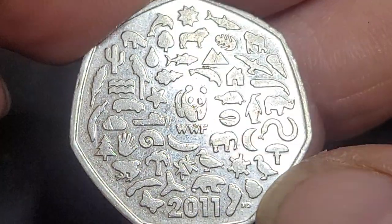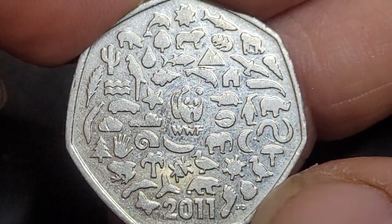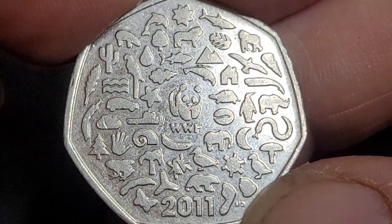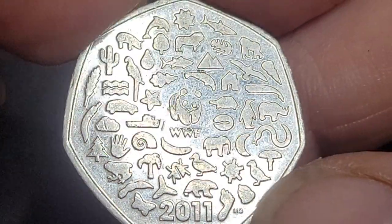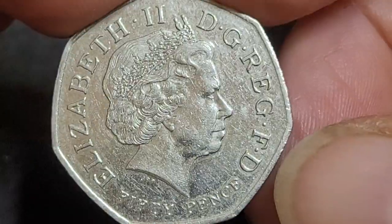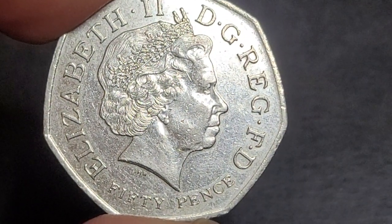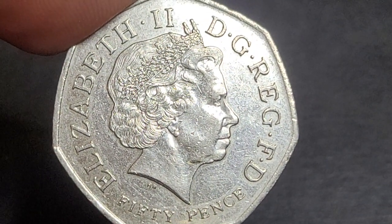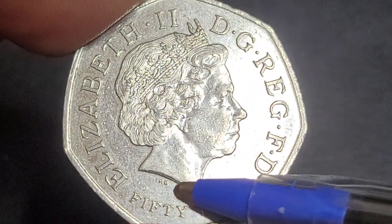This coin is a bit of a confusing one — WWF stands for World Wildlife Fund, and it is supposed to represent nature, but it also has our human impacts on nature. On the obverse, the front of the coin, we have Elizabeth II.